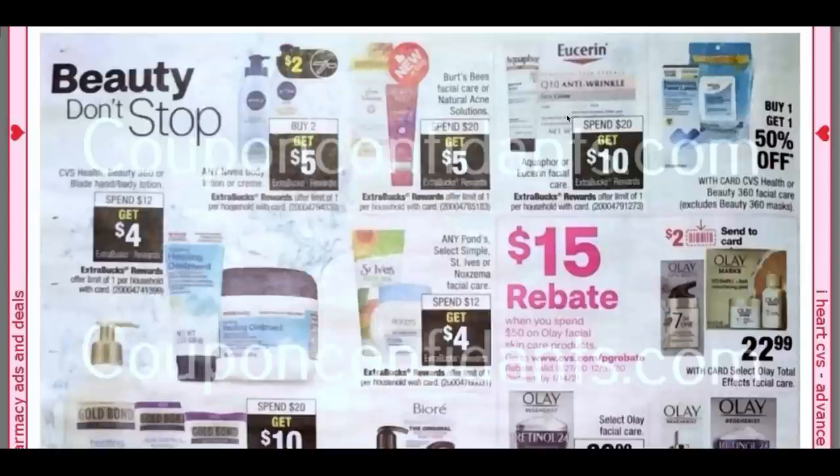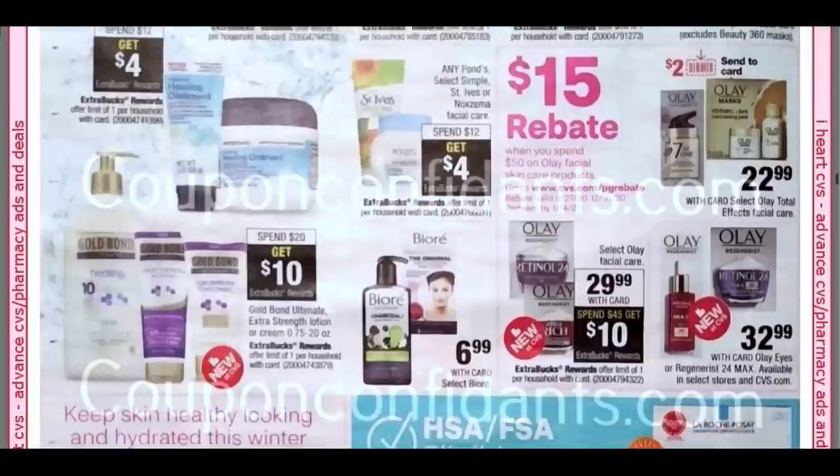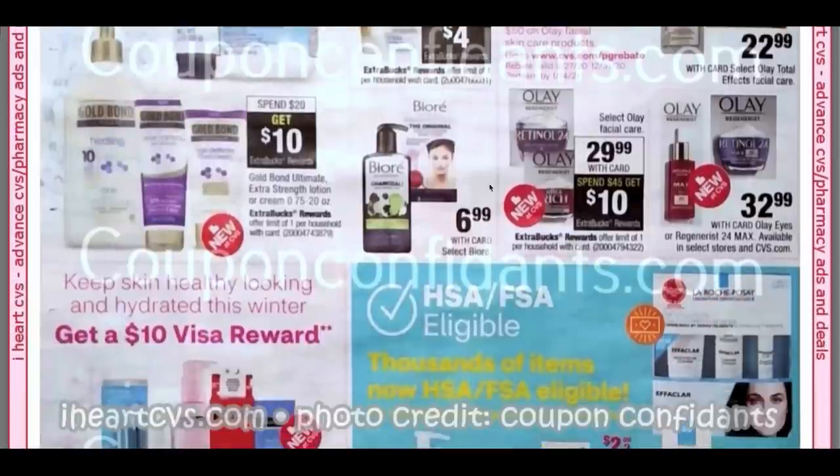We have Aquaphor and Eucerin Facial Care. The Facial Care this upcoming week is Spend $20, Get $10. Any Ponds, St. Ives, Noxzema — Spend $12, Get $4. I know we have coupons; I'll check if they're still valid. And I know we have some rebates going on — I bought our rebates on a lot of those products.